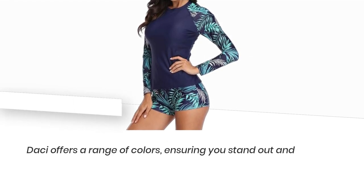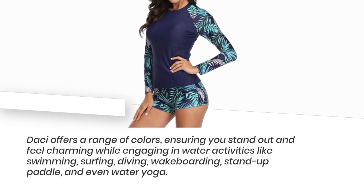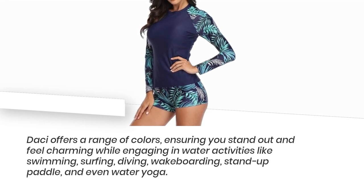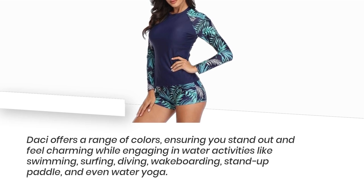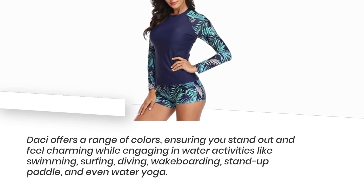Desi offers a range of colors, ensuring you stand out and feel charming while engaging in water activities like swimming, surfing, diving, wakeboarding, stand-up paddle, and even water yoga.